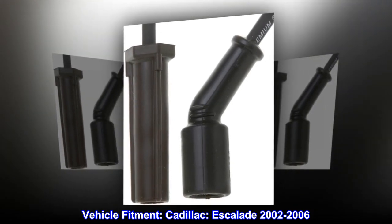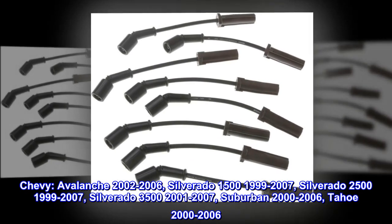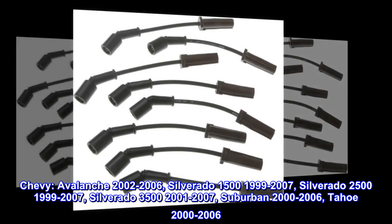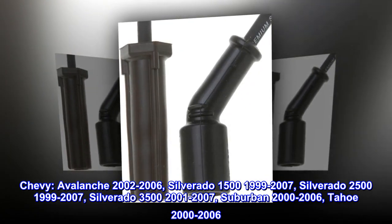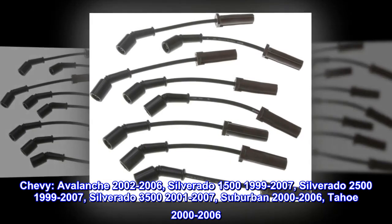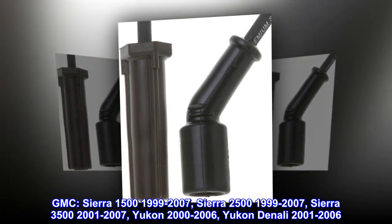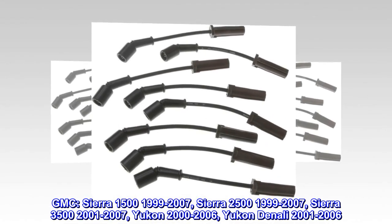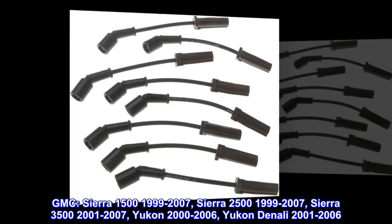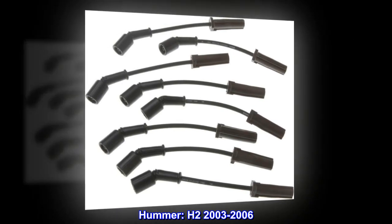Vehicle fitment: Cadillac Escalade 2002-2006; Chevy Avalanche 2002-2006, Silverado 1500 1999-2007, Silverado 2500 1999-2007, Silverado 3500 2001-2007, Suburban 2000-2006, Tahoe 2000-2006; GMC Sierra 1500 1999-2007, Sierra 2500 1999-2007, Sierra 3500 2001-2007, Yukon 2000-2006, Yukon Denali 2001-2006; Hummer H2 2003-2006.